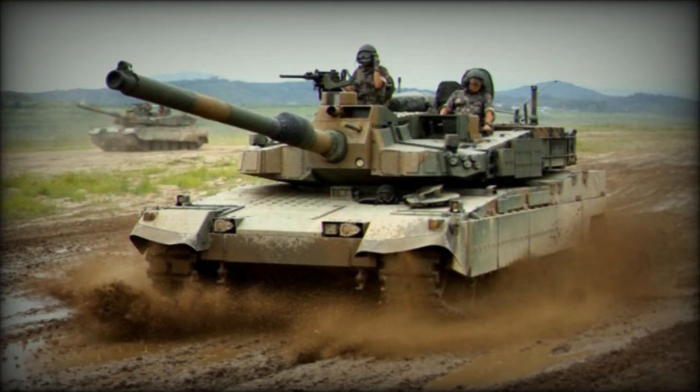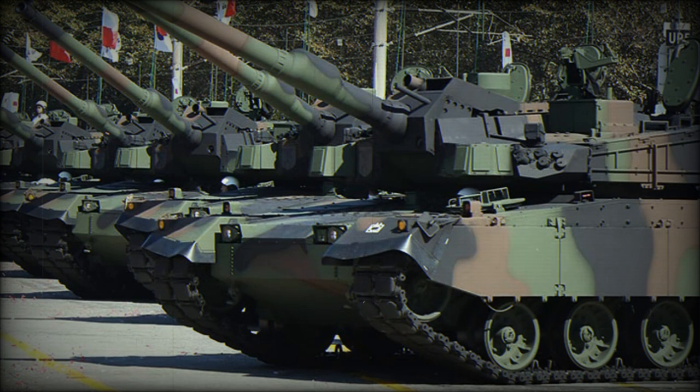Currently the K2 is one of the most advanced main battle tanks in the world, outclassing anything North Korea or China have. Furthermore, it is the most expensive main battle tank to date, overtaking the Japanese Type 90 MBT.